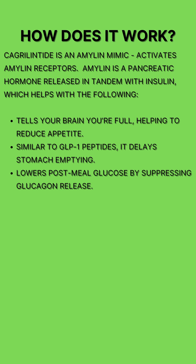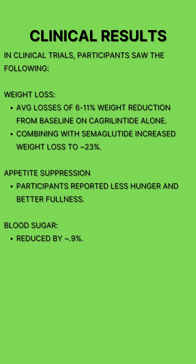By replicating these effects, Cagrelintide helps people feel full faster, stay full longer, and manage their blood sugar more effectively. These effects are very similar to a GLP-1; however, they are obtained through a different pathway.